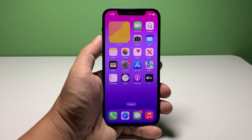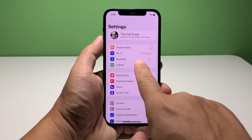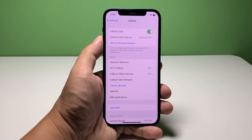To check if that's the issue with your iPhone, launch the Settings app. Tap Cellular and make sure the switch next to Cellular Data is enabled. After that, try sending an MMS to your own number to see if the problem is fixed.